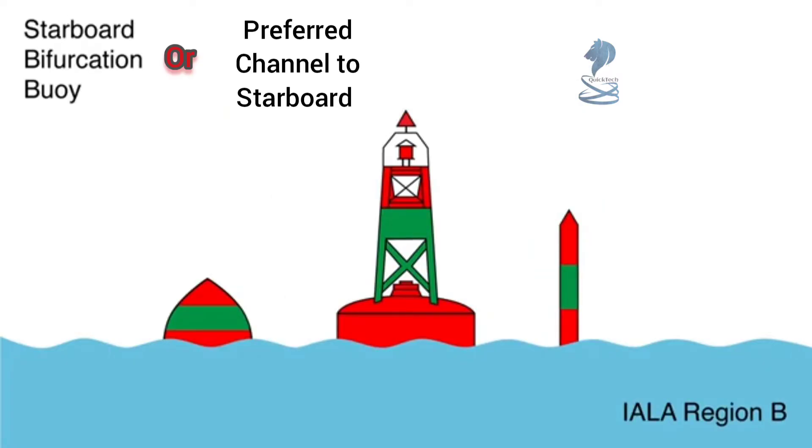This is a bifurcation buoy from Region B. They are used to indicate two channels, one primary and one secondary. In this case, the dominant color and shape characteristics are starboard, so you would keep this buoy to your starboard side when choosing the primary channel. There is some green on it indicating a secondary channel. So if the secondary channel was desired, this buoy would be treated as a port aid and kept to port when proceeding in the upstream direction.